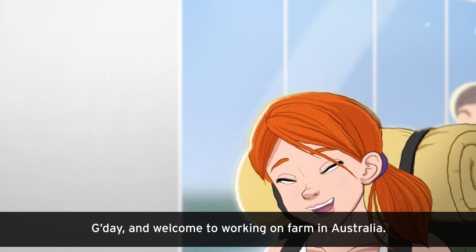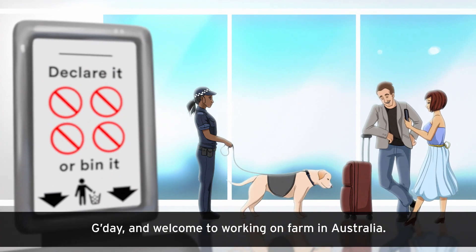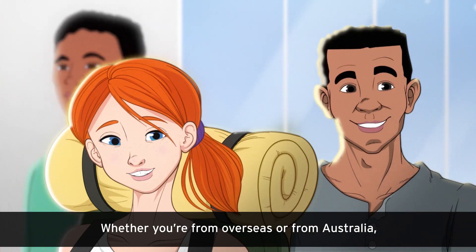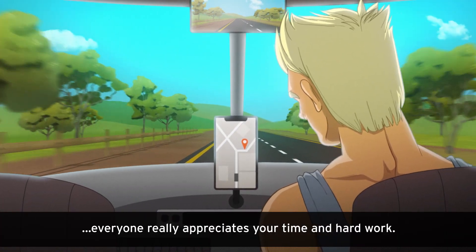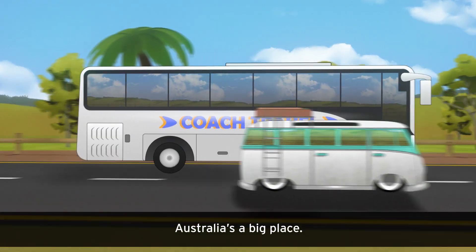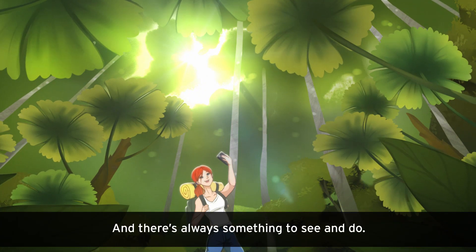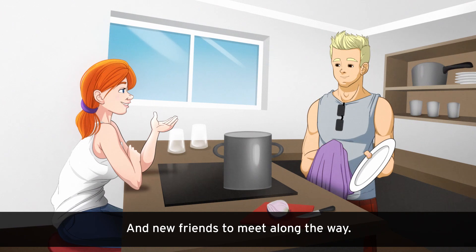G'day and welcome to Working on Farm in Australia. Whether you're from overseas or from Australia, everyone really appreciates your time and hard work. Australia's a big place and there's always something to see and do and new friends to meet along the way.